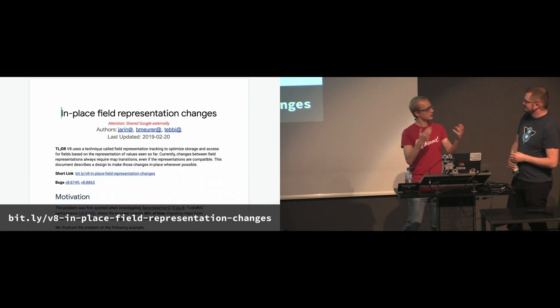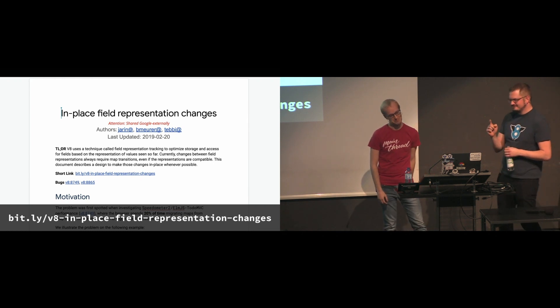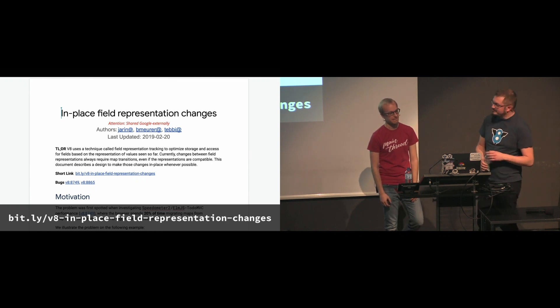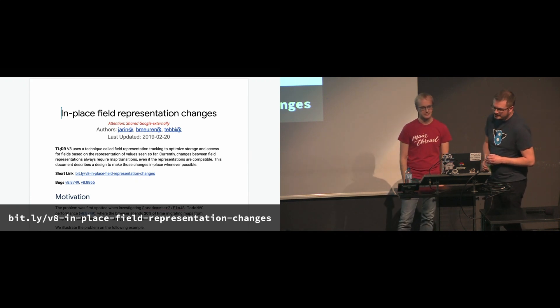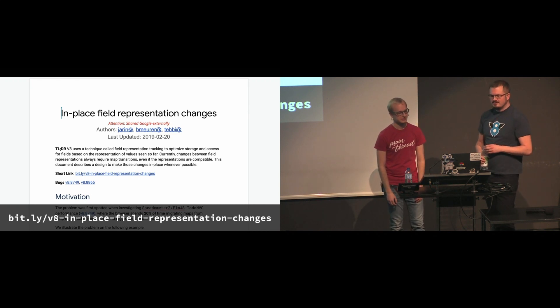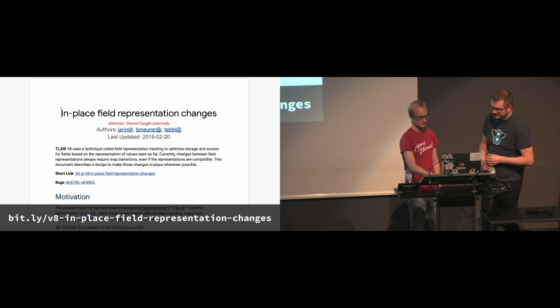Initialize your fields with a similar value, because that way your fields get the proper representation right from the start. As mentioned before, we already fixed the issue with the extensibility transition, and right now we are looking into making field representation changes cheaper in general and removing the remaining performance cliffs, specifically maybe even around the double fields.